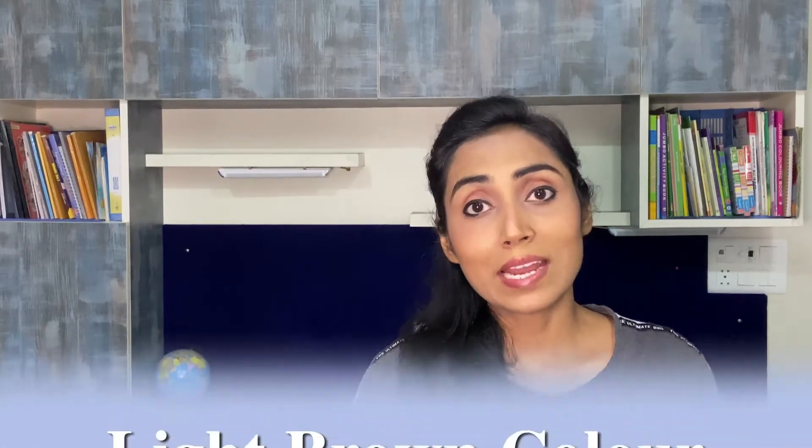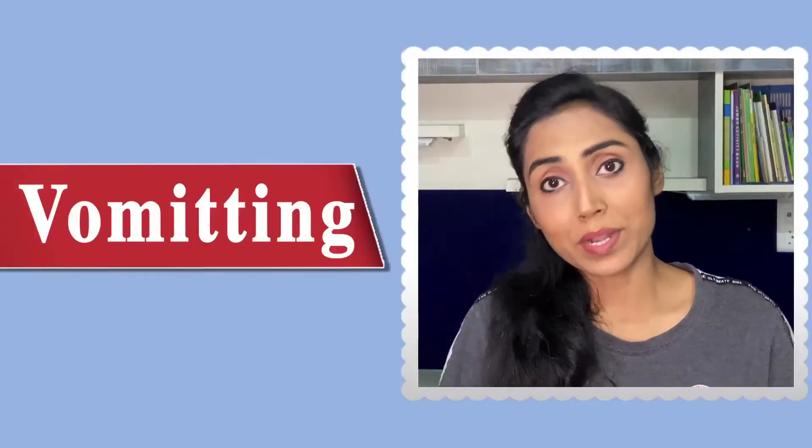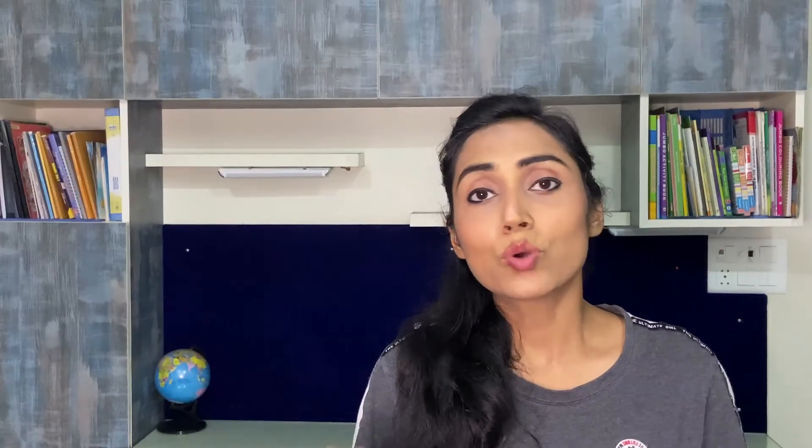Number 2 is pale poop. Any poop that is of light brown or very pale color — you need to contact your pediatrician immediately, because pale poop is a general sign of stomach infection. You need to check if the consistency of the baby's poop is runny, as stomach infection usually comes with vomiting and diarrhea as well. If your child continues to have pale poop for a day or two, do connect with your pediatrician.